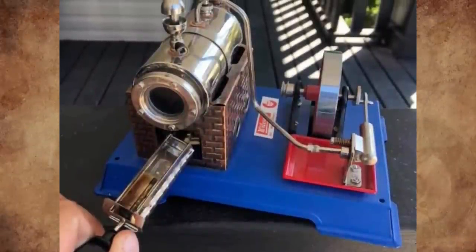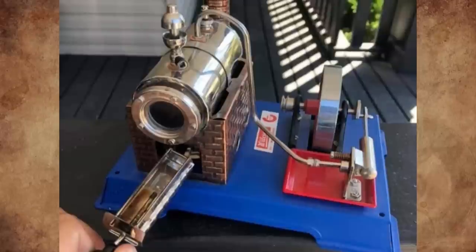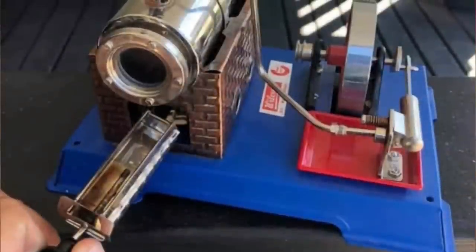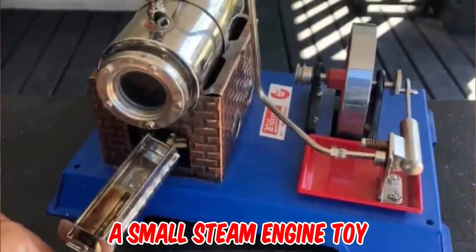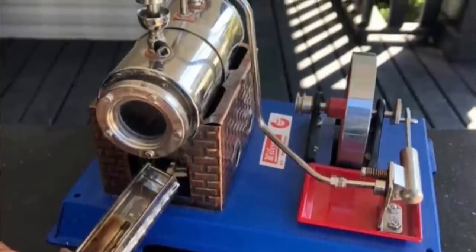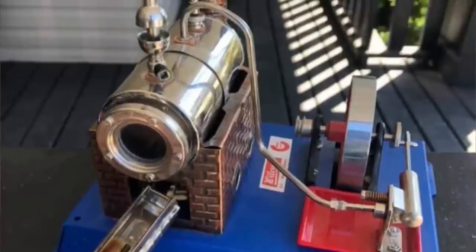What is this thing found while helping a friend clean out a house? It's a small steam engine toy. One commenter had one exactly like it as a kid in the 60s — you could use a tiny belt from the wheel to the left of the flywheel to drive utilities like a disc saw. They still remember the smell of the Esbit bricks.